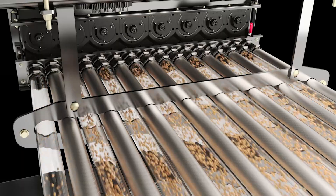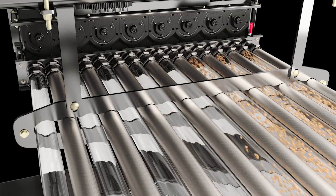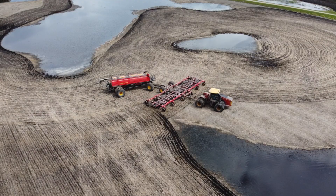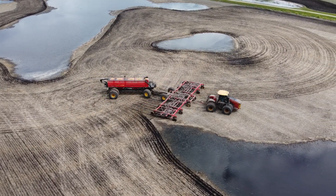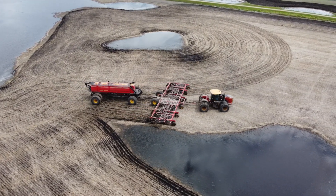When encountering previously seeded ground, individual Phoenix 3 metering units on the precision delivery air cart are shut down one by one. At the same time as the product flow stops, the openers are lifted from the ground in individual 10-foot sections when they encounter seeded areas.